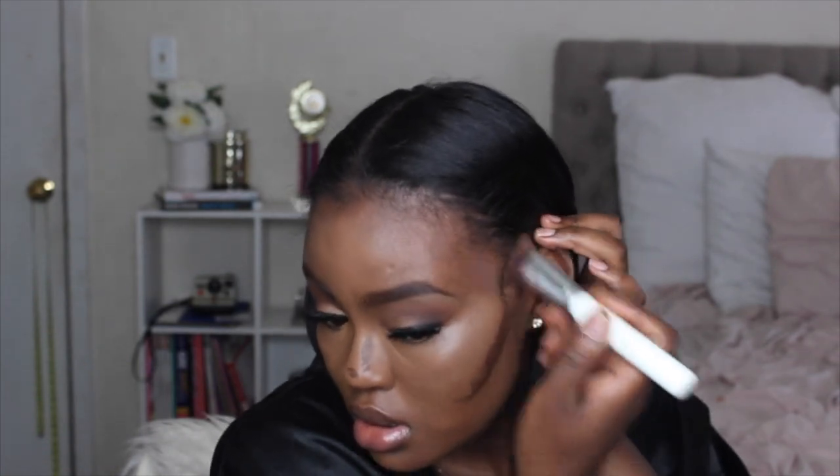I'm blending in circular motions and this brush is actually doing a good job. To blend out my nose contour I'm using my Real Techniques Deluxe Concealer Brush and blending it up into my brow to add a shadow right there.